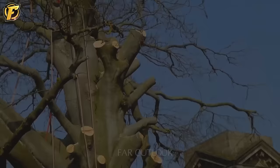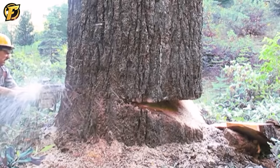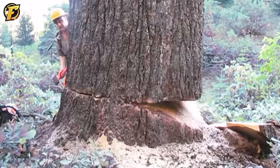If you're wondering why this man didn't cut a straight line from side to side but cut a diagonal line, he is opening a big mouth on the right — this is the direction the tree will fall. Then, continuing to cut from the left side closes the wedge to create thrust in the opposite direction.